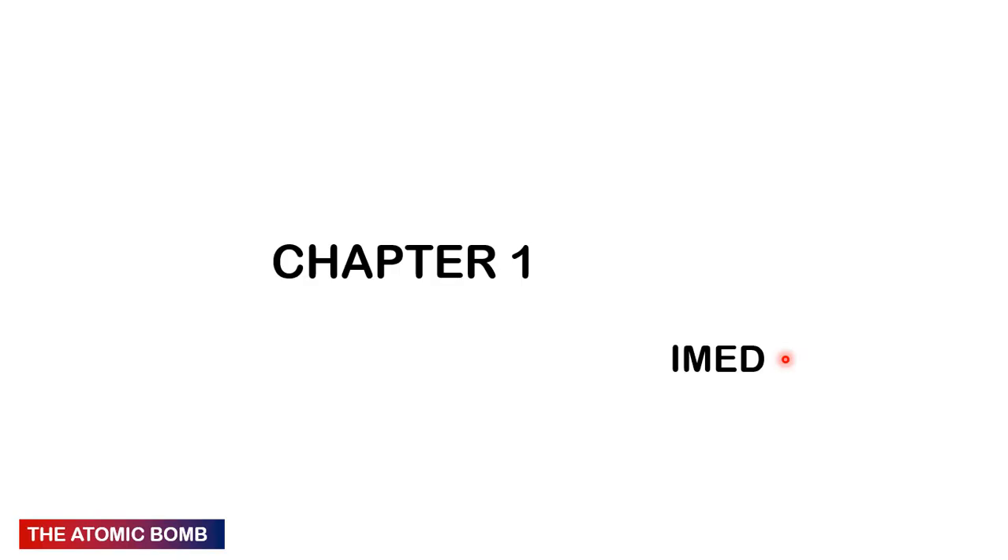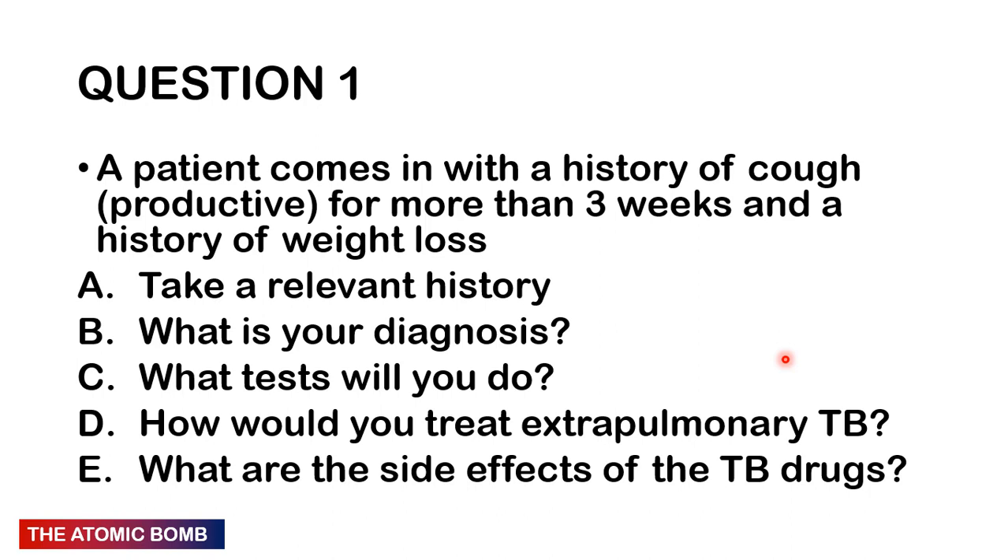There are four chapters. Chapter 1 is Internal Medicine. You may pause the video at any point and write down your answer. Question 1: A patient comes in with a history of a productive cough for more than three weeks and a history of weight loss. Take a relevant history. What is your diagnosis, what test will you do, how would you treat extra-pulmonary TB, and what are the side effects of the TB drugs?